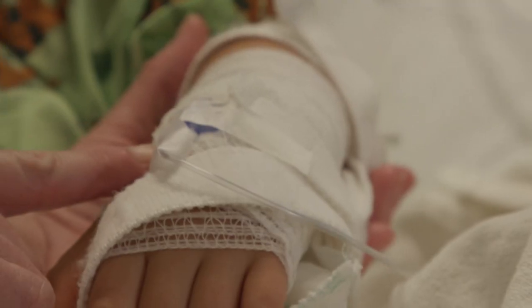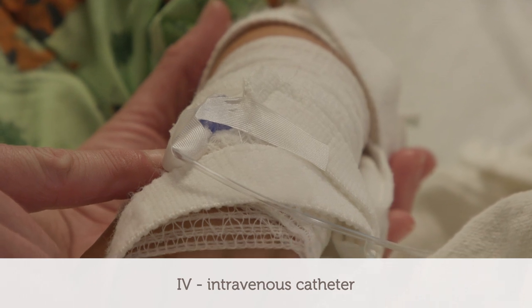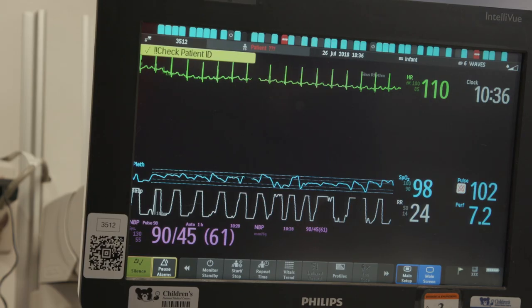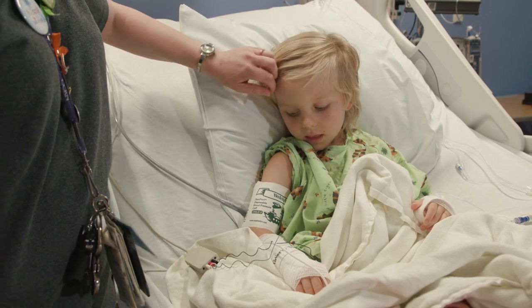In the room we use several machines to monitor your child's activity. Your child may have an IV — an intravenous catheter — which allows us to provide fluids and medication with ease. Your child may also be attached to monitors that help us track heart rate, breathing rate, and blood pressure.